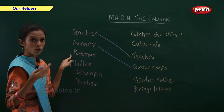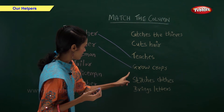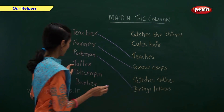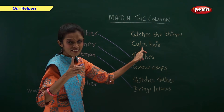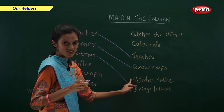What does a postman do? Postman brings letters. What does a tailor do? Tailor cuts hair. No. Tailor stretches clothes.